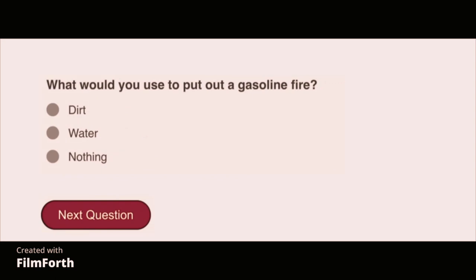What would you use to put out a gasoline fire? Dirt.